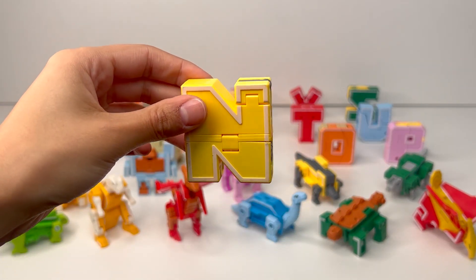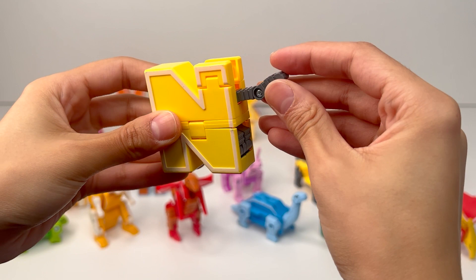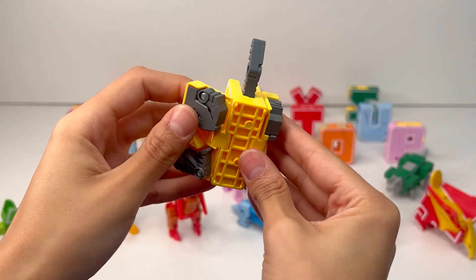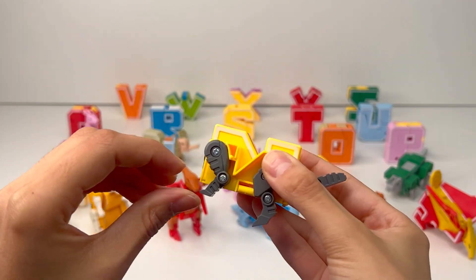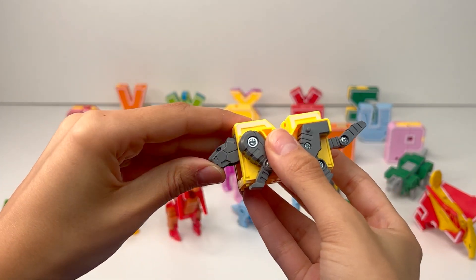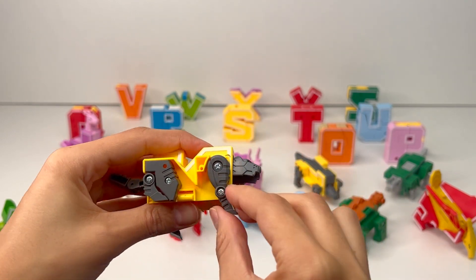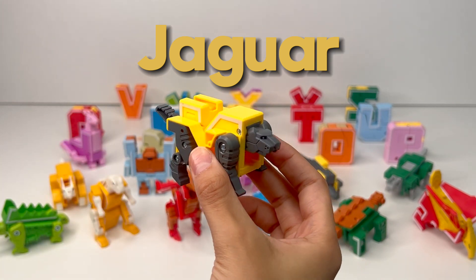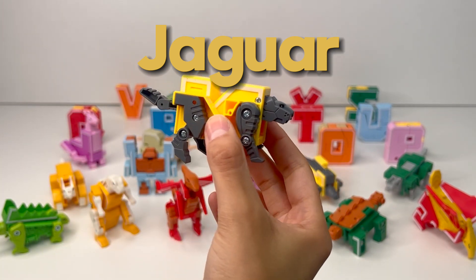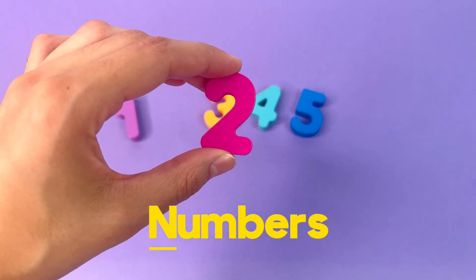The next letter of the alphabet is N. Let's see what it is. This looks like a tail. It looks like an animal that has big hind legs and smaller front legs. There's the head. Let's fix the legs on the other side — one and two. This is a jaguar, a big wild cat that lives in the jungle. N is for Numbers. Here we have a pink number two.